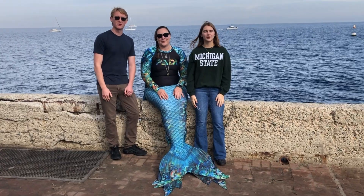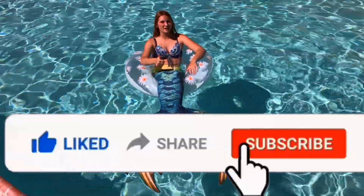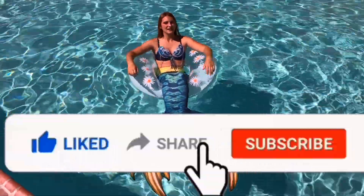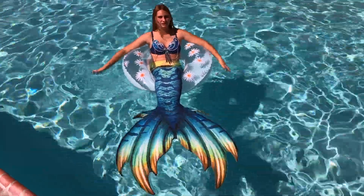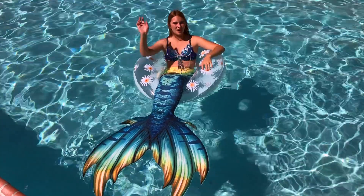Mermaiding is amazing and so are you! Thank you for watching. Please like, subscribe and share this video with your friends. Leave me comments on my website or Instagram — links are in the description. And remember, mermaids are amazing and so are you!